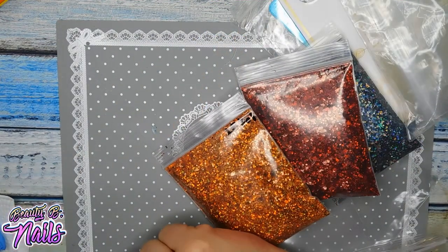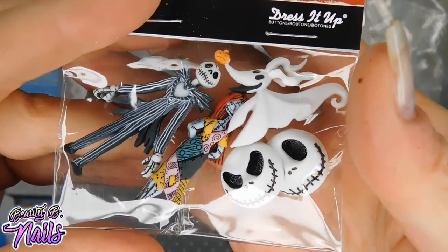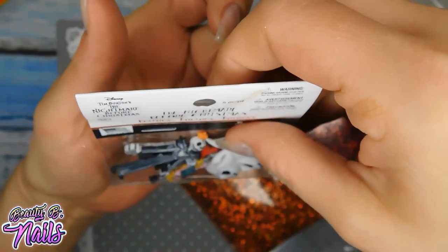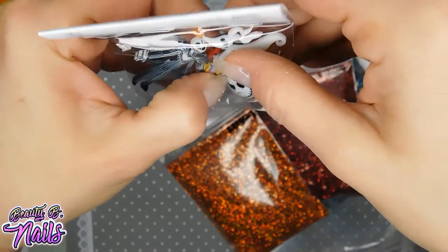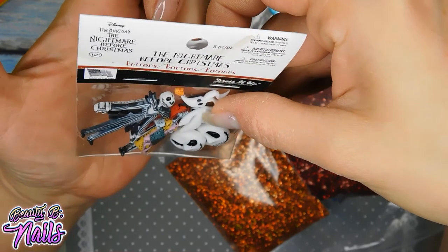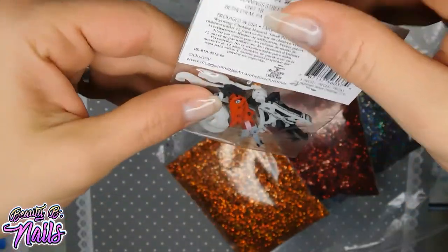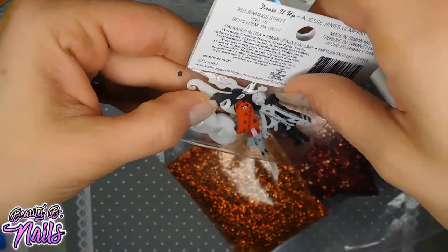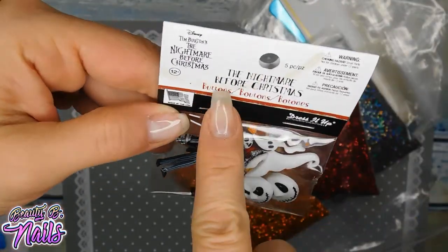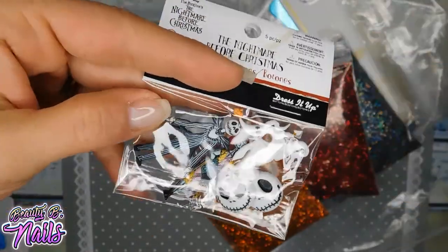I do have to show you all something that I picked up from Walmart. You guess what I'm going to be doing? I am putting this on my nail. I don't care if it sticks out — I just want to do a Halloween set using this. I thought it would be super cute to do long nails and embed that in acrylic. If nothing else, you can use these — they have little rings on the back of them and I think they're used for buttons and stuff. It's the Nightmare Before Christmas and I thought that was super, super cute — great for Halloween costumes too if you want to put that on your costume.